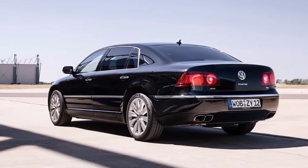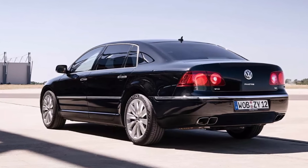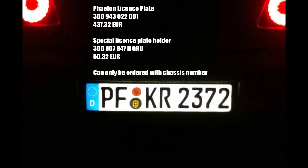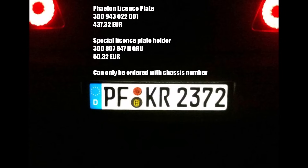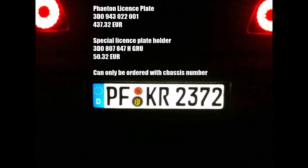The system wasn't cheap. You could order it for your Phaeton, and that was the only car in the world at the time which had this option. The license plate cost more than 400€ and the special holder another 50€. Special was the integration of numbers and letters within the layers of the plate.